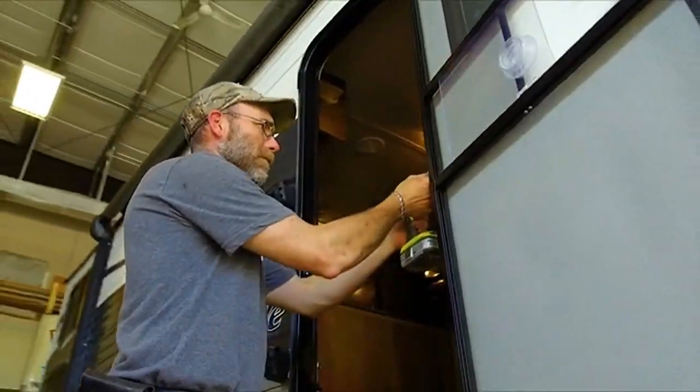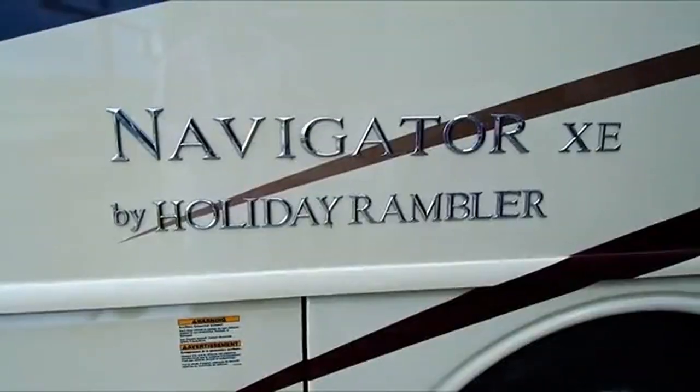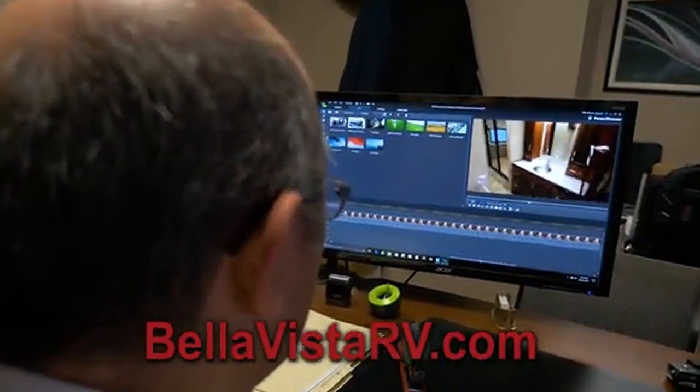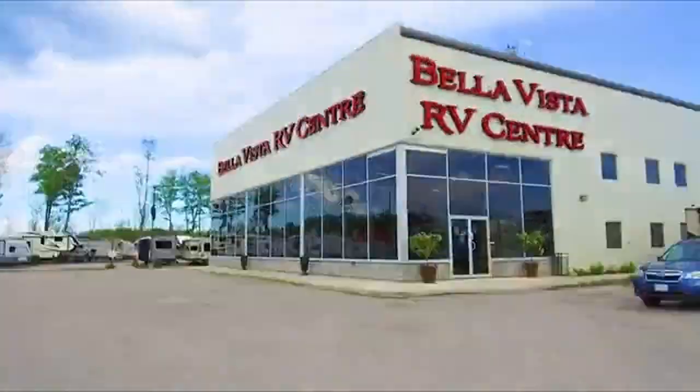The Bella Vista RV family truly cares about you and your home away from home. We carry and service a vast selection of top quality trailers and motorhomes that will fit every lifestyle and every budget. Visit us online to see Bruno's ever-popular RV walkthrough videos. We're 10 minutes north of Barrie on Highway 11.